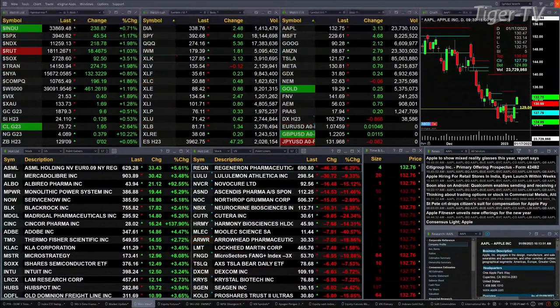Currently we have a sea of green. All U.S. indices that we track are trading to the upside. Dow's up 239 — 0.7 percent. One and two-tenths for the S&P, that's 45 points. Nearly 2 percent for the NASDAQ 100, 218 points there. A little over 1 percent for the Russell. 3.5 percent for the semis — they're up 92 points, trading out at 2728.